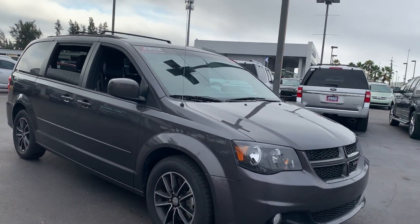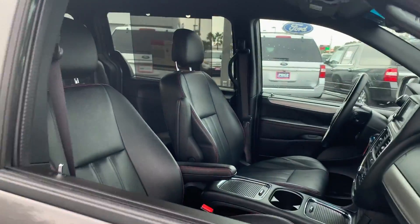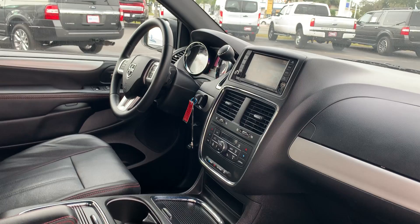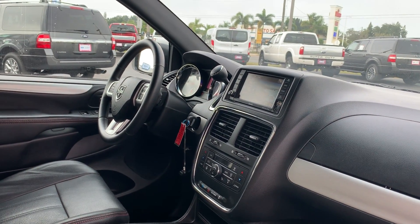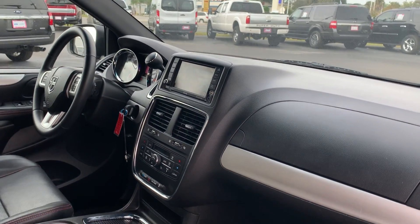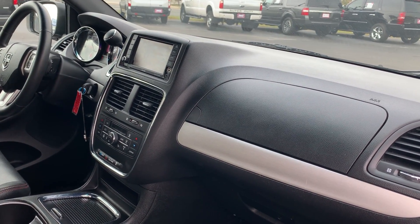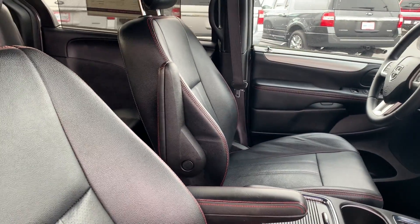This is a 2017 Dodge Grand Caravan, gray over black leather interior. It has a power driver's seat, power windows, power locks, heated power mirrors, leather wrapped steering wheel, homelink for your garage door, satellite radio, traction control, electronic climate control, and remote start.